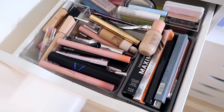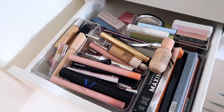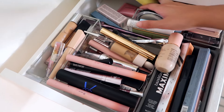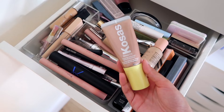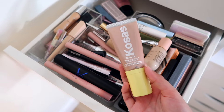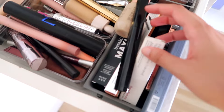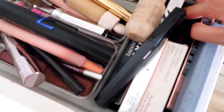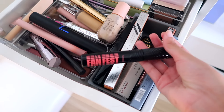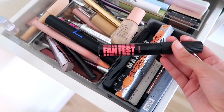This drawer has highlighters, concealers, and brow stuff. For highlighter, I want to dive back into the Kosas Glow IV — I think we're gonna try it for the second time since buying it. For concealer, let's just use my Dior Backstage concealer today. And for mascara, let's go with my Fan Fest mascara — it's a good one and I haven't used it in a while, so let's use it before it dries out.